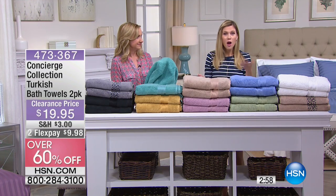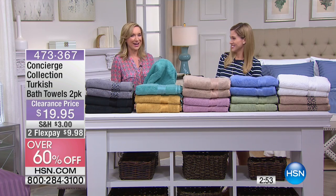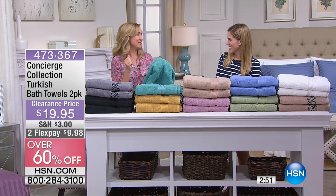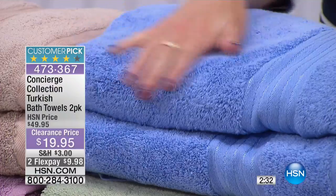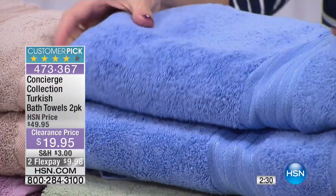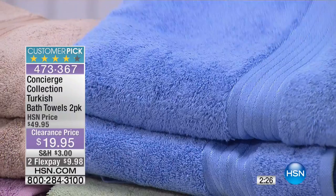You're getting two of them plus two flex pay options — there's a real twofer going on here. A lot of times you just need new bath towels. You don't need all the extras — maybe you're good on hand towels and washcloths. This is two of what you use every day. I always say a towel is your most important linen — it's the most intimate; you wash it more than any linen in your home.